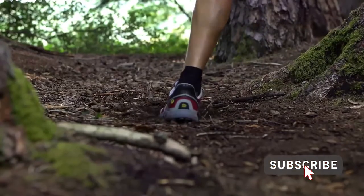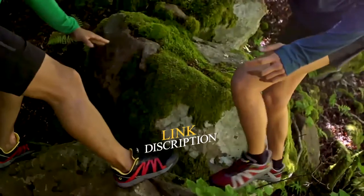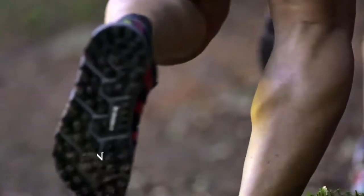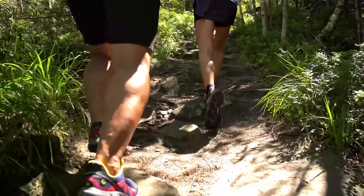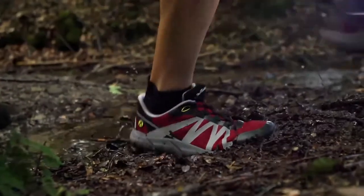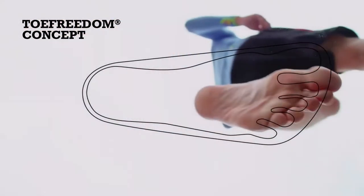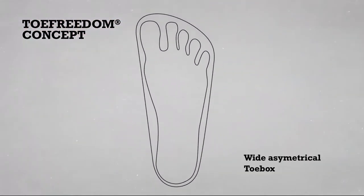The sole also provides protection and stability in unforgiving terrain. The profile of the sole with its aggressive lugs immediately inspires a feeling of confidence, whether running on mud, rock, or loose soil. Our proven toe freedom concept provides a natural foot-shaped toe box that encourages the toes to anchor and stabilize the body with every step you take.